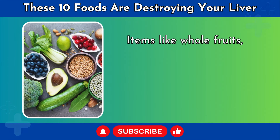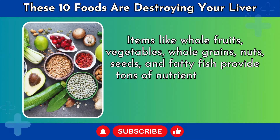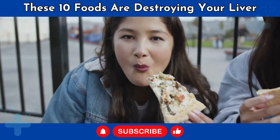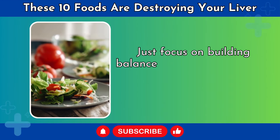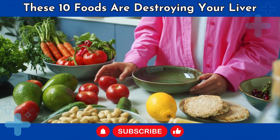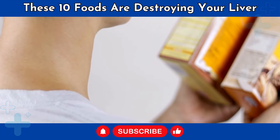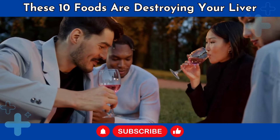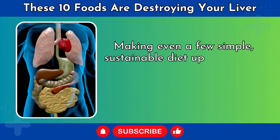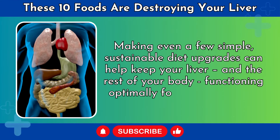Items like whole fruits, vegetables, whole grains, nuts, seeds, and fatty fish provide tons of nutrients and fiber without taxing liver function. You don't need to be afraid to eat — just focus on building balanced, vegetable-centered meals with reasonable portion sizes. Cook more meals at home where you can control ingredients. Read food labels to avoid problem additives and sweeteners. Manage alcohol intake sensibly. Making even a few simple, sustainable diet upgrades can help keep your liver, and the rest of your body, functioning optimally for years to come.